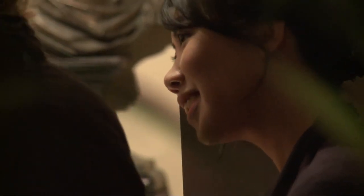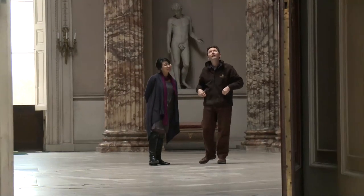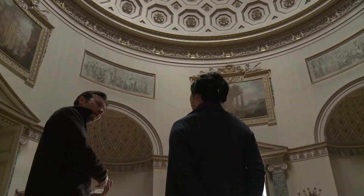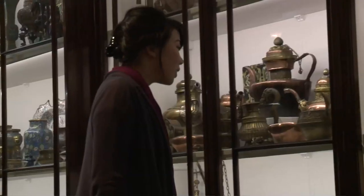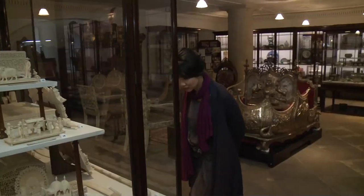My initial reaction to Kedleston when I first walked in was that it just had this sense of vastness of space and I guess I was overawed by the whole conception of the place. There's so much to absorb in terms of details and the contrast within the house as well. You have this very opulent neoclassical building, but then also on the ground floor you have the Eastern Museum which sits very quietly.